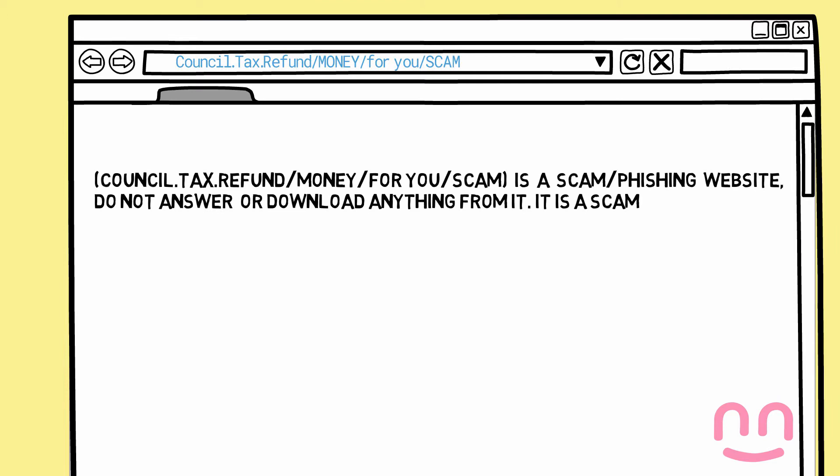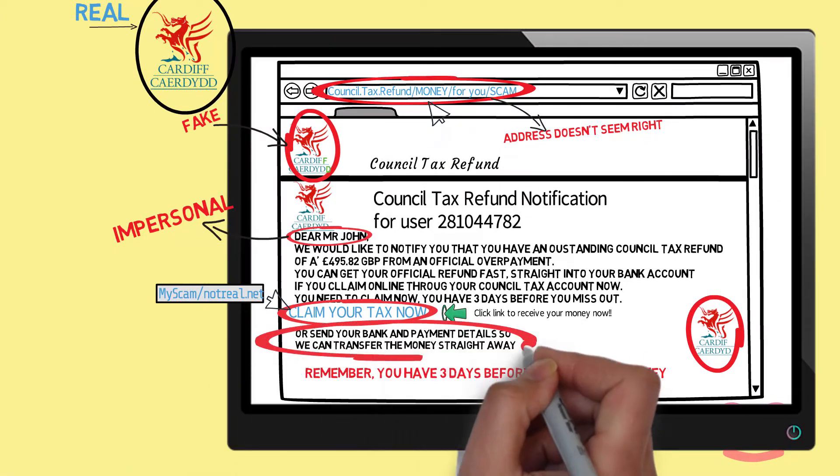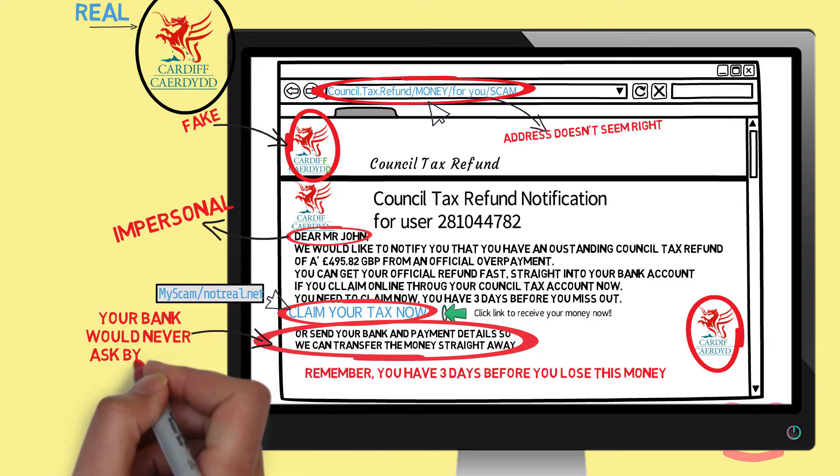Do not click on any links or download any attachments, as these may download a computer virus. Be wary of emails asking for personal or bank details, as most companies will never ask for personal information to be supplied by email.